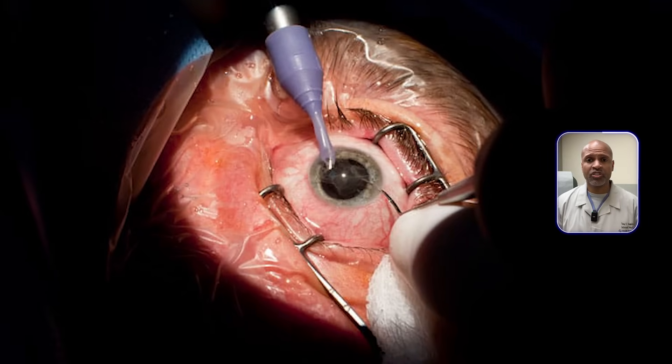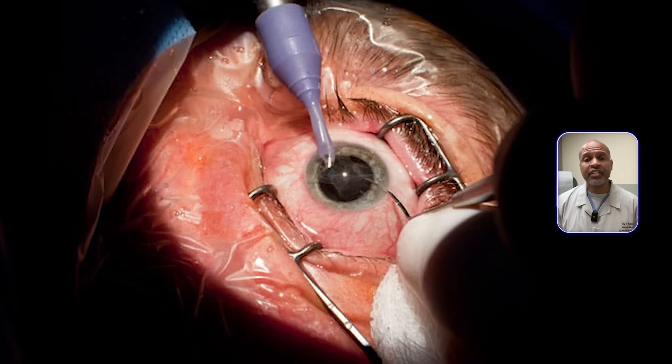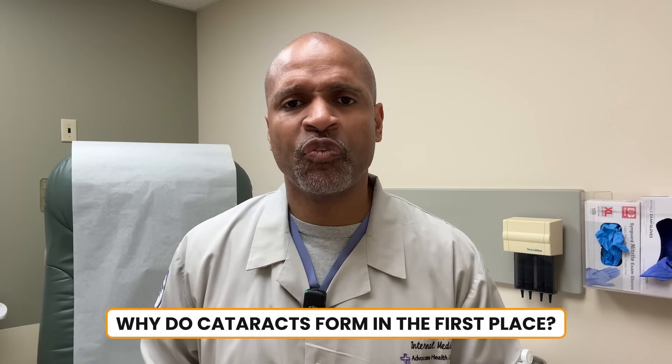In fact, cataracts are the leading cause of blindness worldwide. But the good news is they're treatable, because cataract surgery is one of the most common and successful surgeries in the world. But here's the real question we need to answer today — why do cataracts form in the first place?